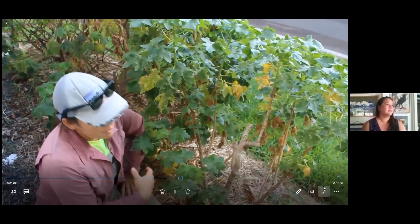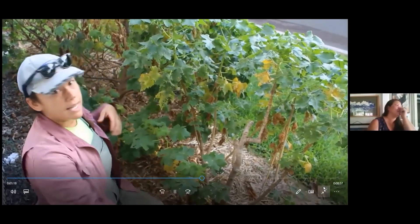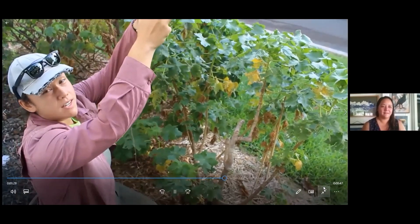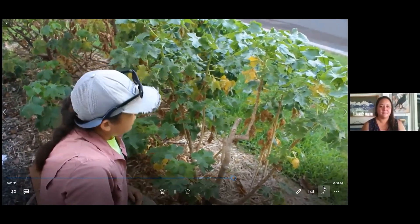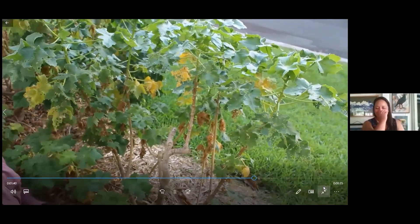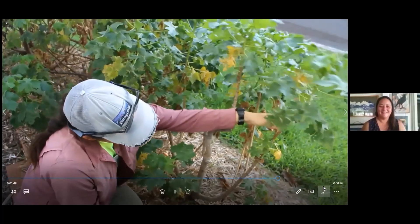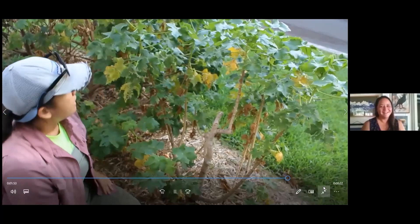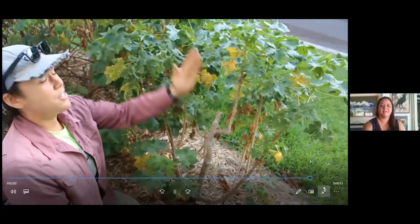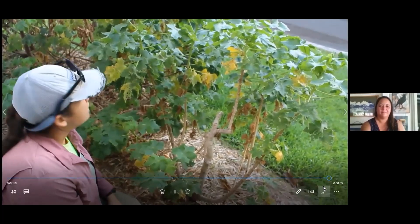When looking for a specimen to air layer, first you want something that's a healthy plant. This plant has a lot of new growth at the top, it's nice green and actively growing, and it doesn't have any flowers or fruit — it's important not to have reproductive structures because the energy will go towards fruit and flowers rather than roots. You also don't want obstructions in the way. You want it at a good height, with branches that are nice and straight — avoid anything growing wonky. You want something about a Sharpie thickness.